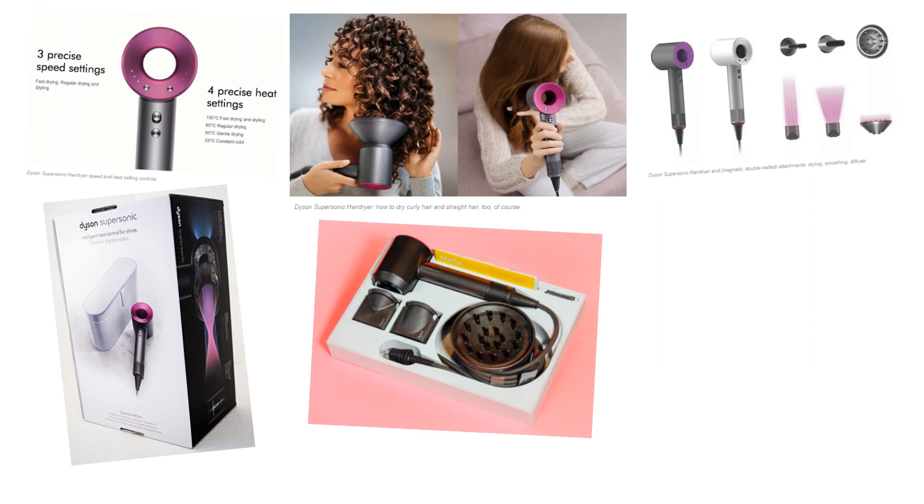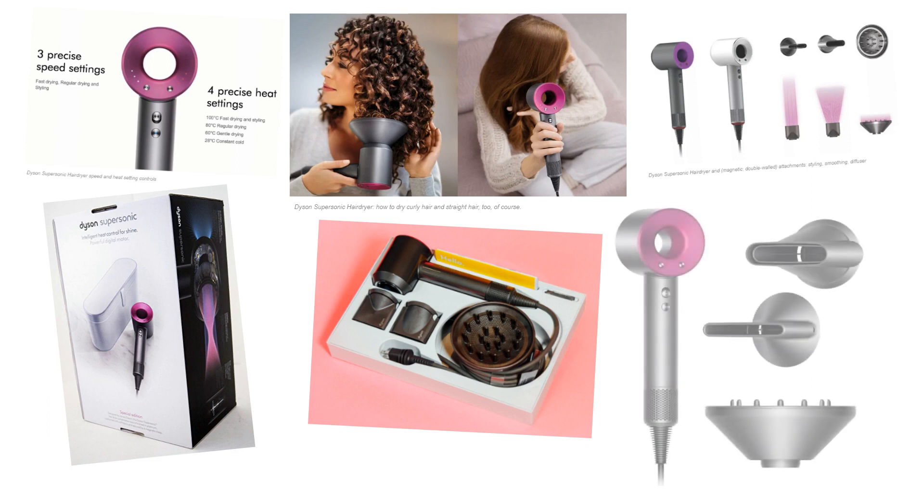The Dyson Supersonic dryer was constructed to be one of the quietest hair dryers on the market. This is definitely an advantage for early risers who don't want to wake up the entire household by drying their hair at the break of dawn.